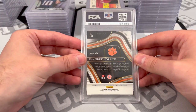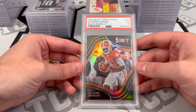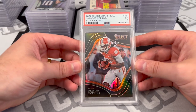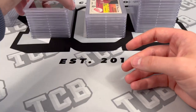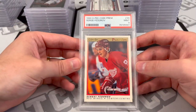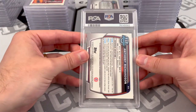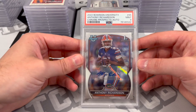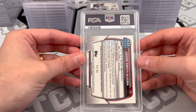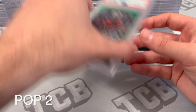DeAndre Hopkins one of one — PSA 5. That's not good. Sergey Fedorov O-Pee-Chee Premium — PSA 9. Anthony Richardson base autograph from Bowman University — PSA 9. Smith and Jigba out of 199 — PSA 10, Green Auto. PSA 10, that's gorgeous.